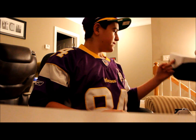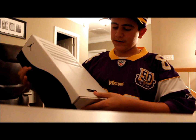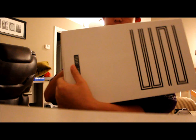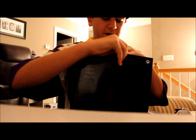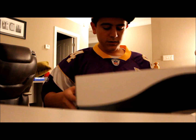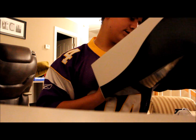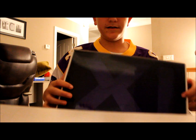Here we have the box of the Jordan Concord XI. Right here it shows the number 23, and it says Jordan Jumpman right here. It has the Jordan sign here. And you open it up, take this out on the side — it's a slide-out box. You have the case basically. It says 'Tinker made them shine, you made them iconic,' and it has the number 11.